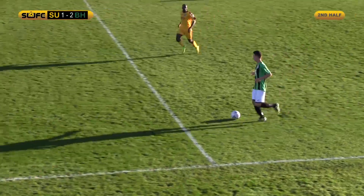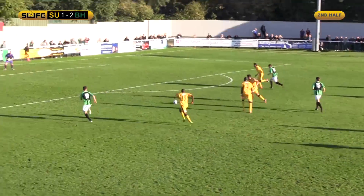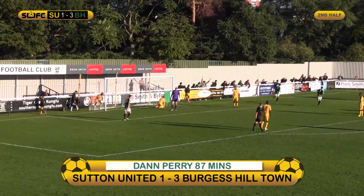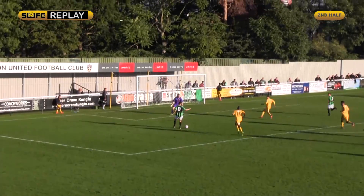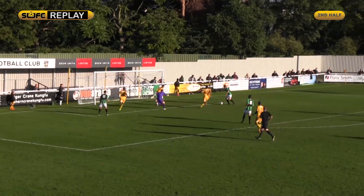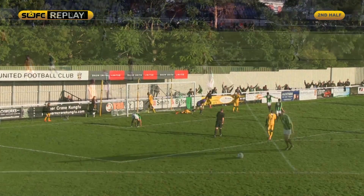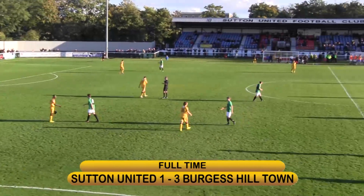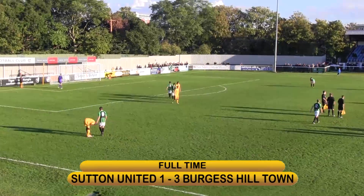Greg Lewer can break. Ardee in to Lewer — a chance to make it three. Plays it to number 17, Dan Perry. He finishes off for Burgess Hill. The Burgess Hill fans go celebrating, and they're into the next round of the FA Cup. 3-1 — a shocking winner at Gander Green Lane.